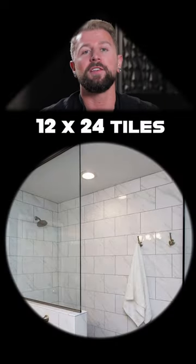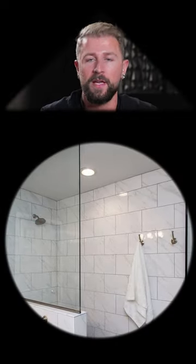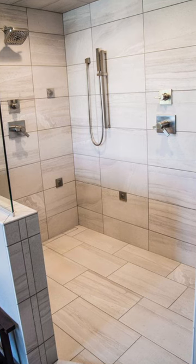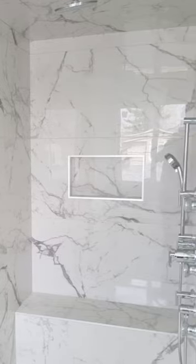The builder grade 12 by 24 tiles — I get it, these were super affordable and easy to put in everywhere. The problem is they offer no personality to the style of your shower or the bathroom aesthetic overall. If you want more of that seamless look, I would go for a 30 by 30 tile and match the grout color to the tile so you have that cohesive look.